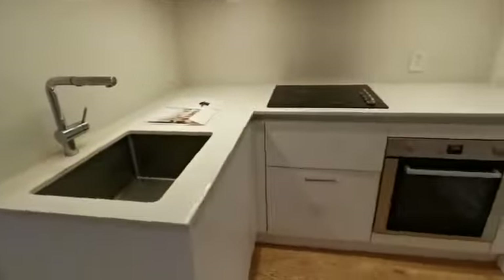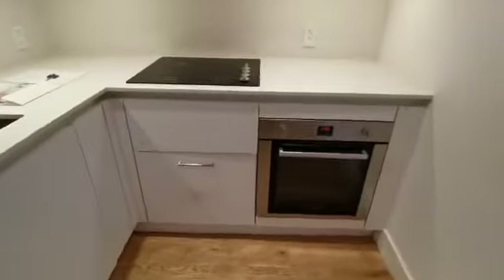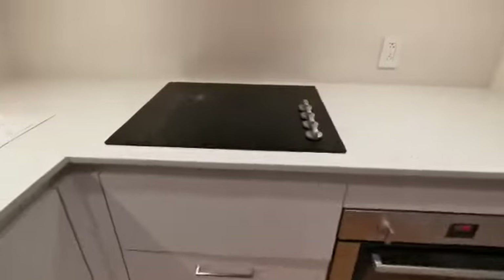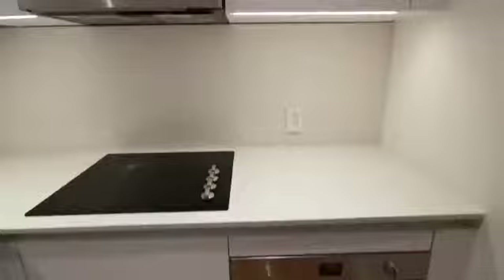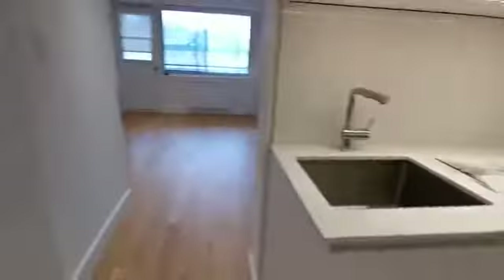Kitchen. Dishwasher. Microwave and oven is here. The fridge is over here. The freezer down there.